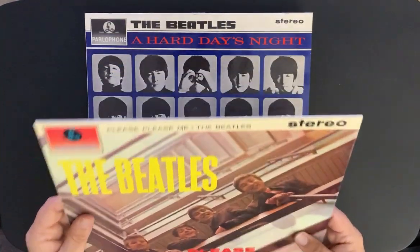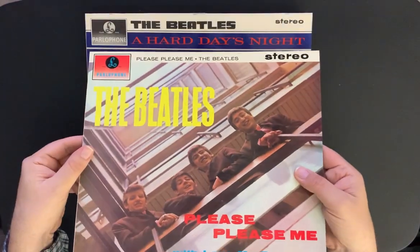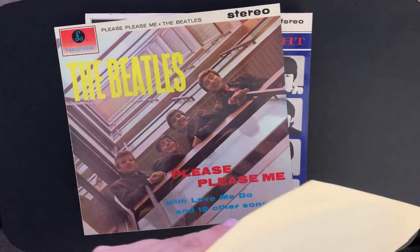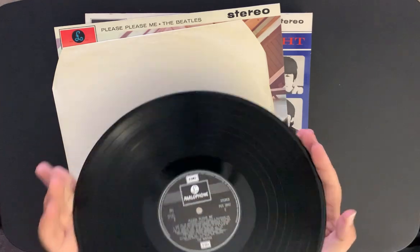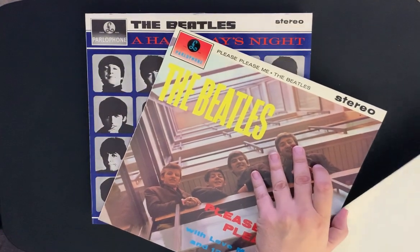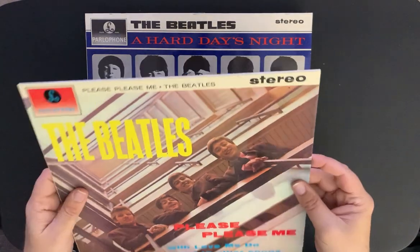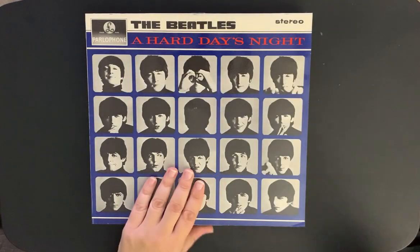Here's 'Please Please Me' — nice glossy cover, here's the back, very thin and flimsy covers. Here's the Parlophone label again. No signs of warping — the vinyl is in mint condition so far. The jackets and inner sleeves are in good condition as well. I just think it's cool they all came shiny and glossy like that.